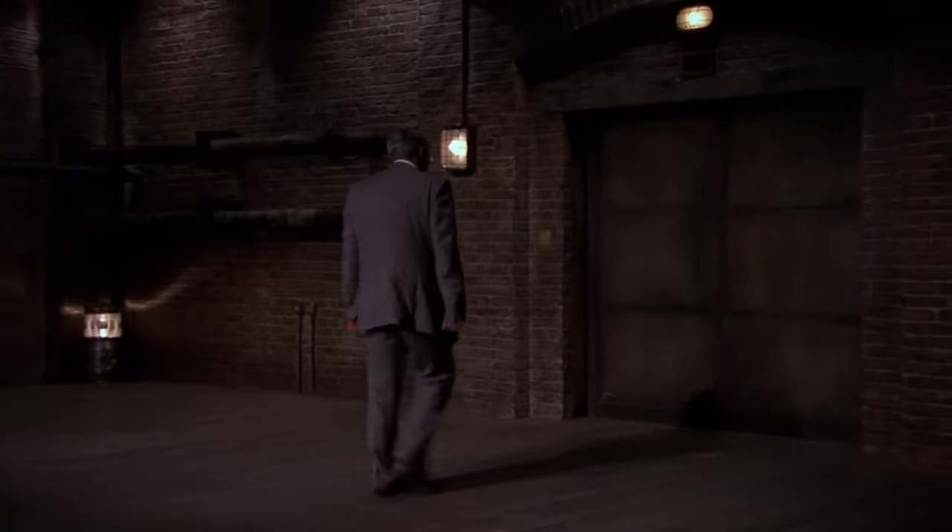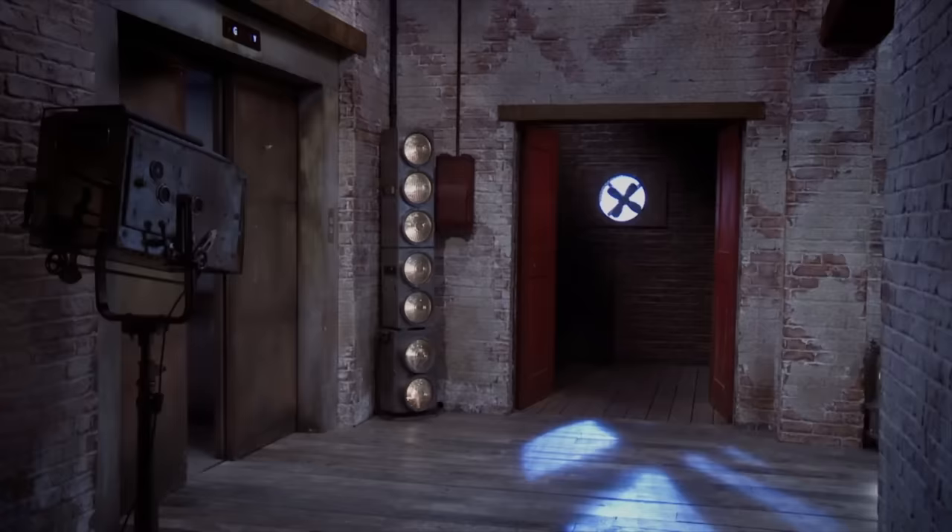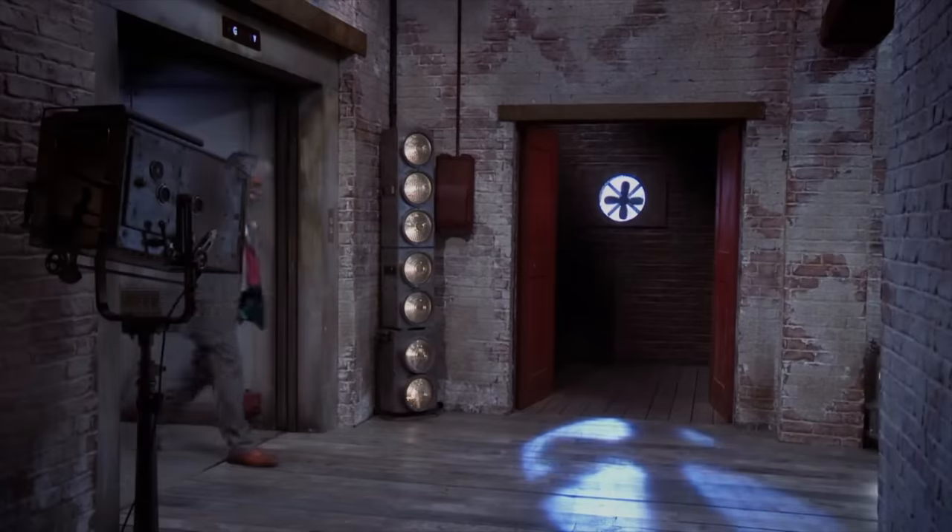Ranjit exits the den without the £50,000 investment he was hoping for. The narrator notes it was a shame he didn't bring plasterboard to demonstrate the product properly. Reflecting afterwards, Ranjit says the product was about innovation, progress, and the future, but somehow that got lost — and perhaps that was his weakness.